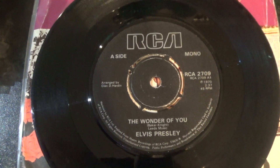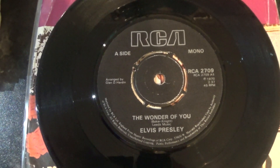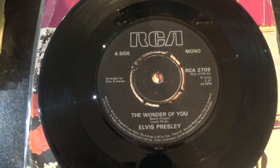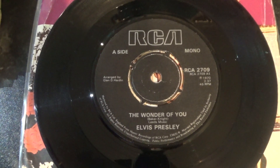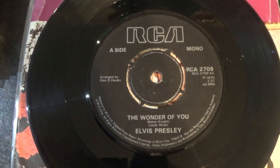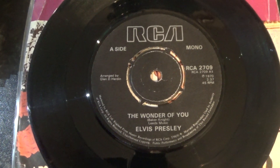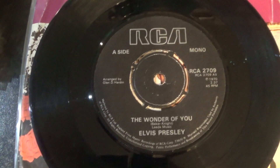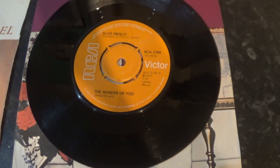I don't have a copy of any of these on the blue Elvis label from 1980, so maybe I'll pick one up just to say that I have one variant. That's the last edition, around 1982 — that's The Wonder of You on the black label. That's the solid, and that's the four prong.